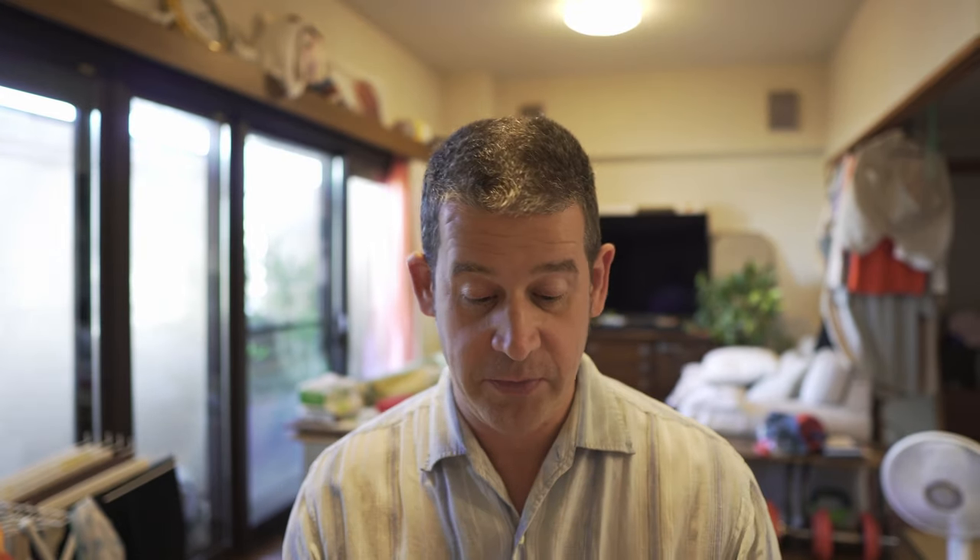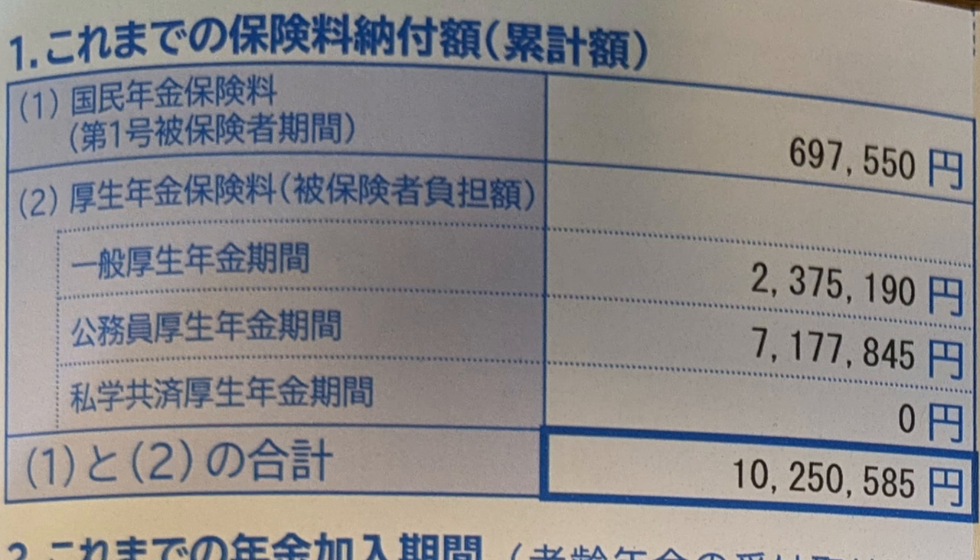Looking inside the Nenkin Teikibin, there are a few more items of information. You can see how much you've contributed so far — that includes kokumin Nenkin and, if you paid into kosei Nenkin through your employer, that as well. My contributions over the last 23 years are just over 10 million yen, and this does include the employer contribution. The next really important category is how many months you've paid in.